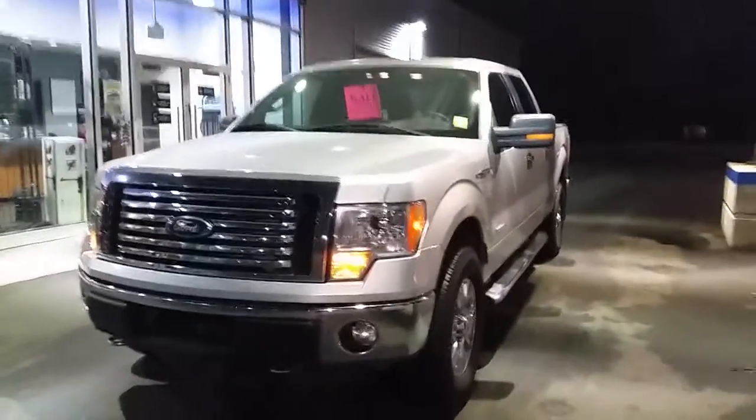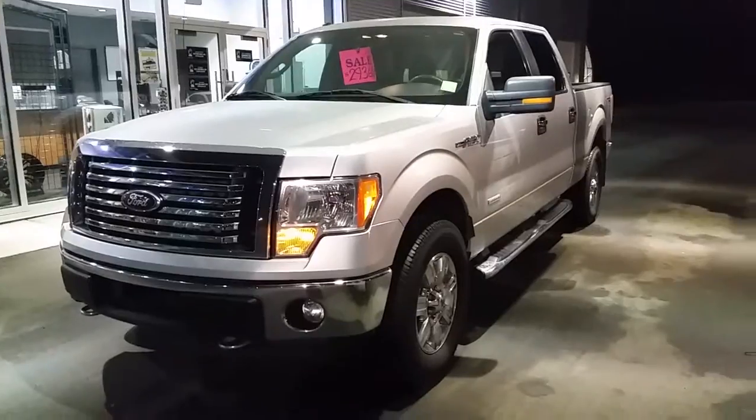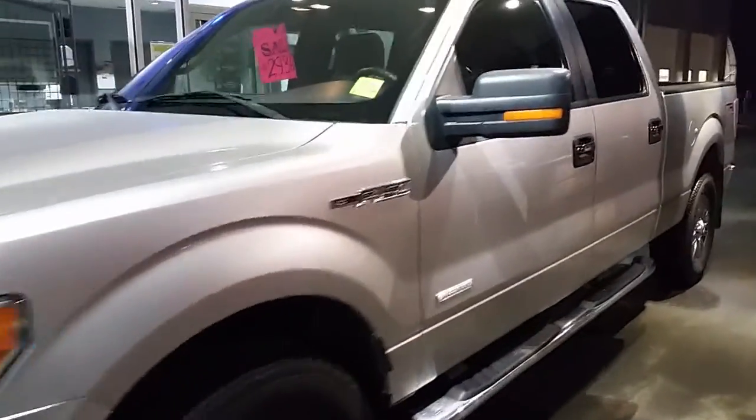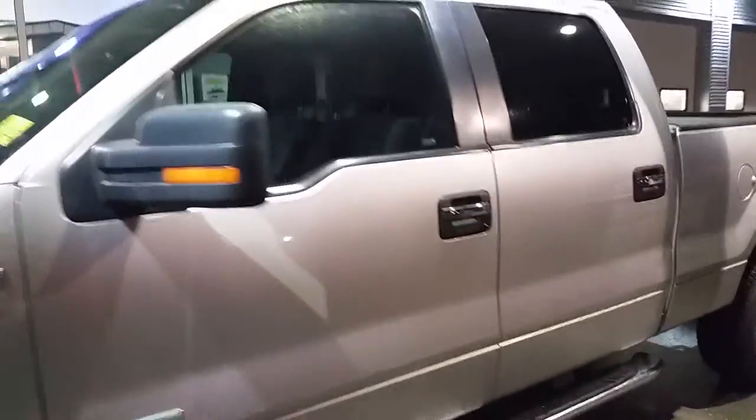Hello James, this is Hayley at CoSign Mazda. I decided to put together a quick little walk around video on this great 2012 Ford F-150 you had inquired about.